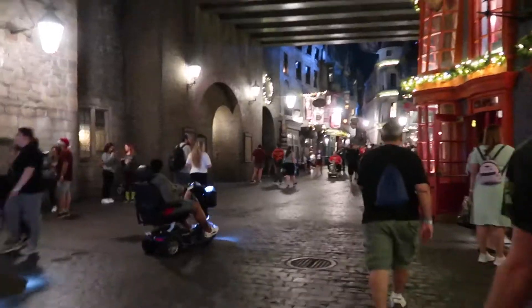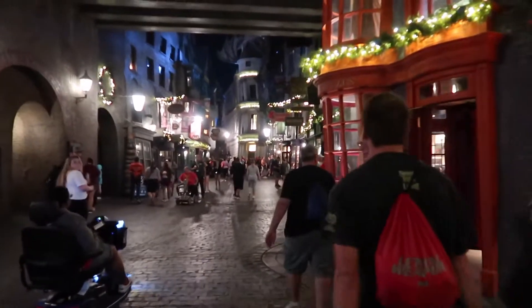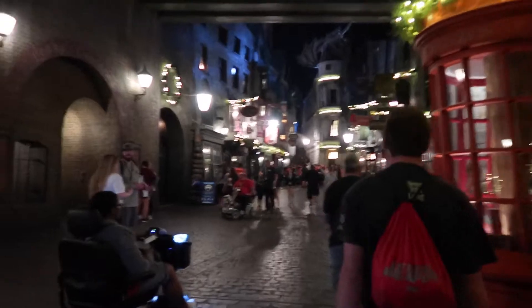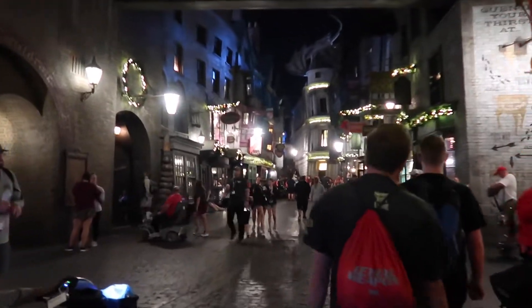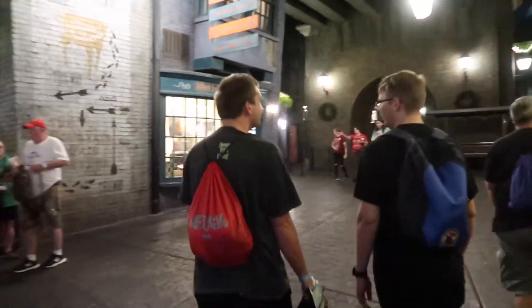We are heading towards Diagon Alley now to get some Butterbeer, and that will be the true test — it's always busy in Diagon Alley, and if it's not busy then this event is worth it. It smells like fish in here, but it's really not that bad for the most popular place. You have walking room and the stores aren't full. We'll take it!